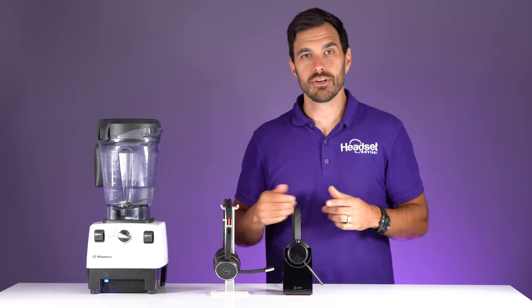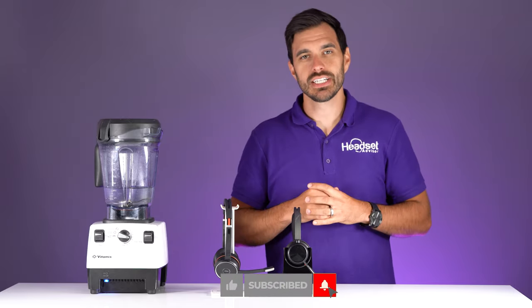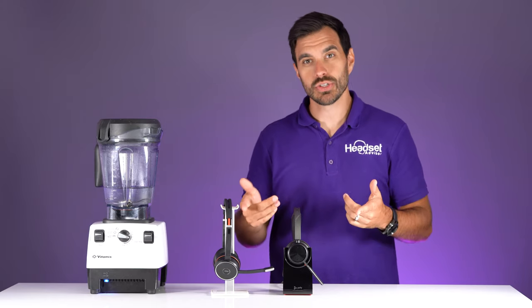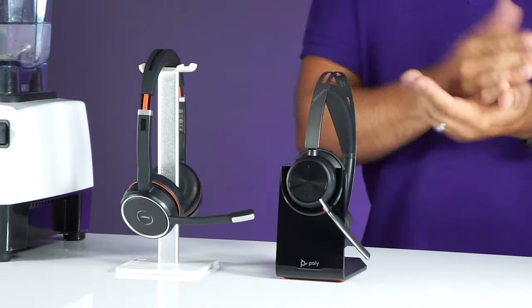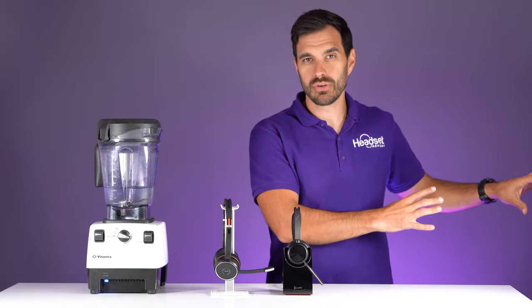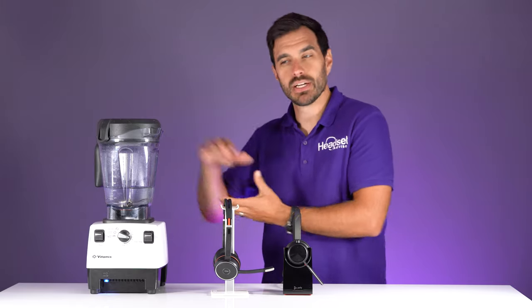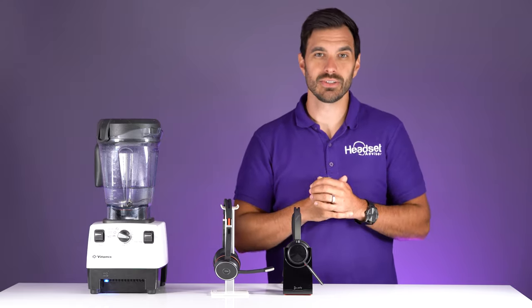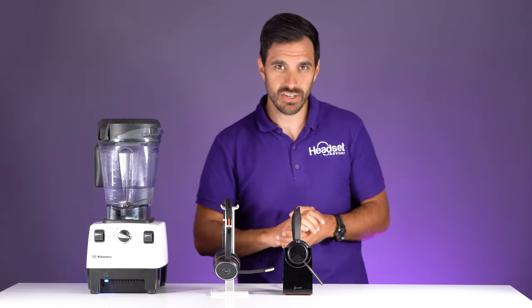We're going to test the microphones on both headsets. We'll test them back to back — first without any background noise, then with office-type noises, then with the blender test, and also outside so you can hear how it sounds when you're on the go.